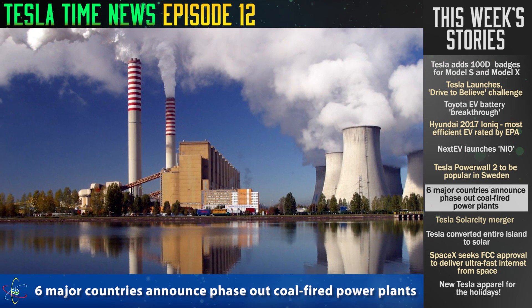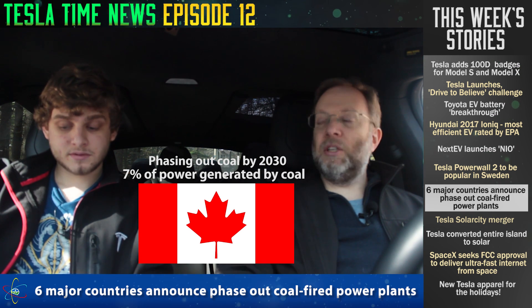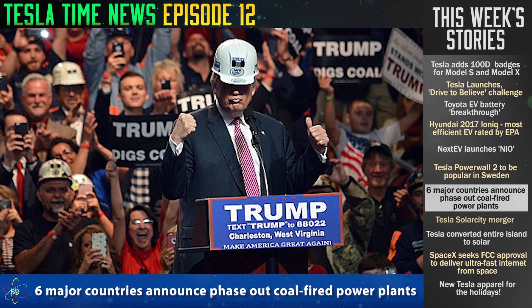Six major countries have announced they're going to phase out coal-powered electricity. The latest country is Finland, joining Canada, Germany, France, the Netherlands, and Austria. Interestingly, Canada only gets about 7% of their power from coal right now and plans to phase it all out by 2030. Meanwhile, the United States gets 33% of its electricity from coal, and with the new Trump administration planning to boost that, there are no phase-out plans at the moment.